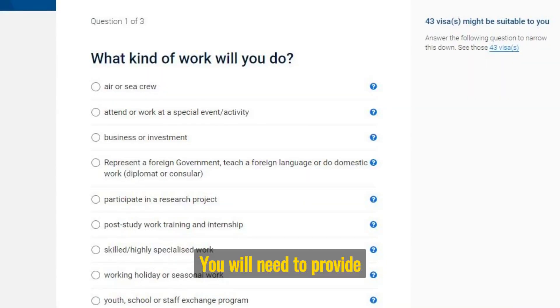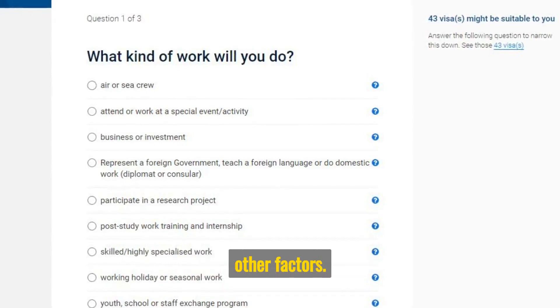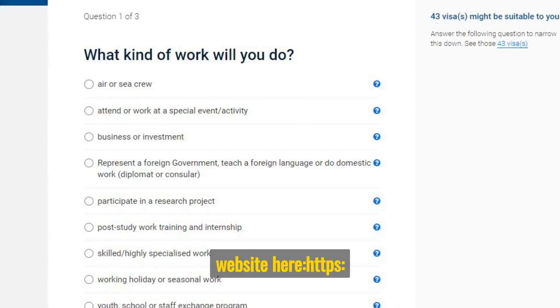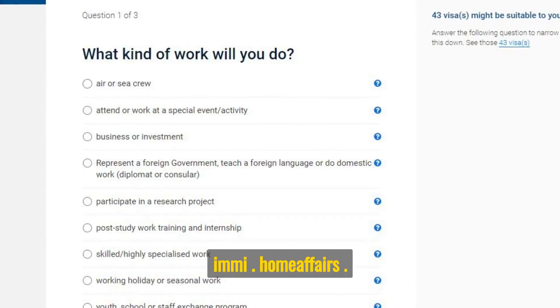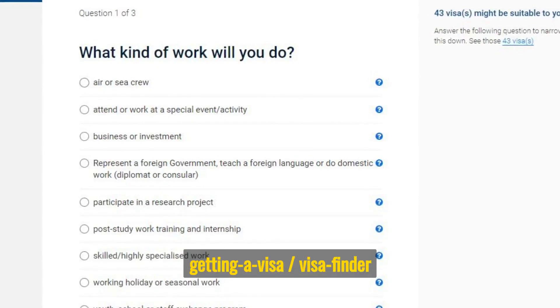You will need to provide information about your nationality, age, work experience, education, and other factors. You can check the official website here: immi.homeaffairs.gov.au/visas/getting-a-visa/visa-finder/work.